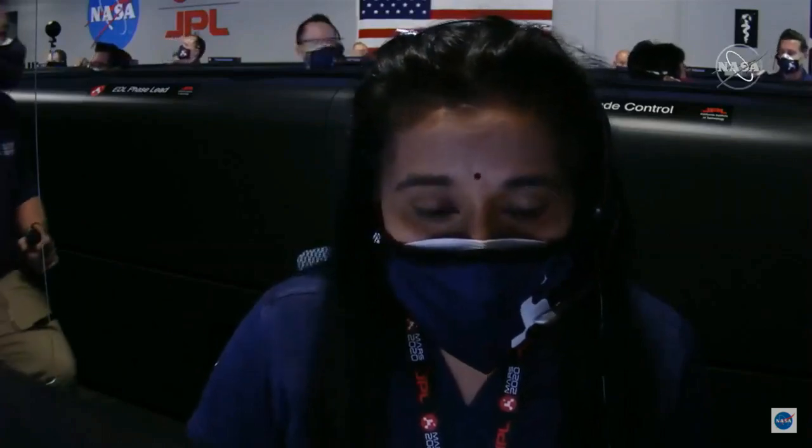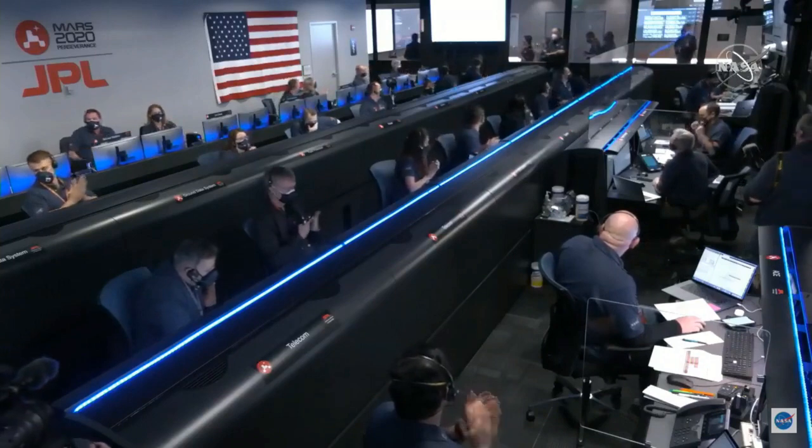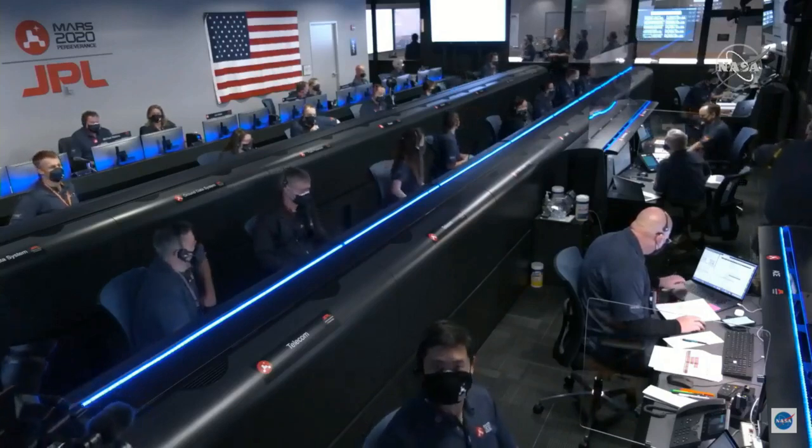Navigation has confirmed that the parachute has deployed and we are seeing significant deceleration in the velocity. Our current velocity is 450 meters per second at an altitude of about 12 kilometers from the surface of Mars.